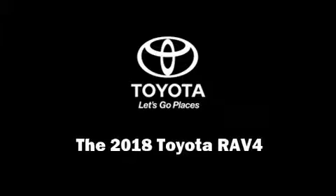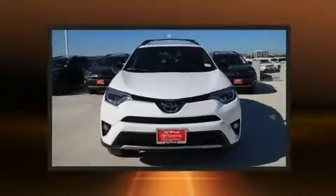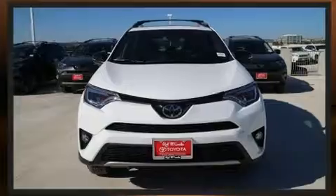Outstanding design defines the 2018 Toyota RAV4. It features a front-wheel drive platform, an automatic transmission, and a 2.5-liter four-cylinder engine.